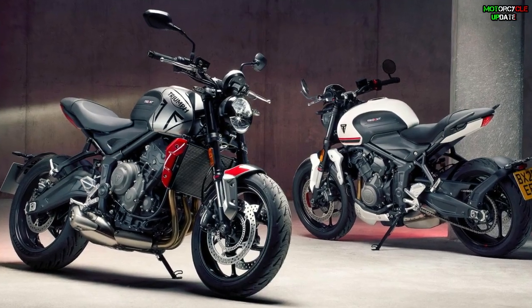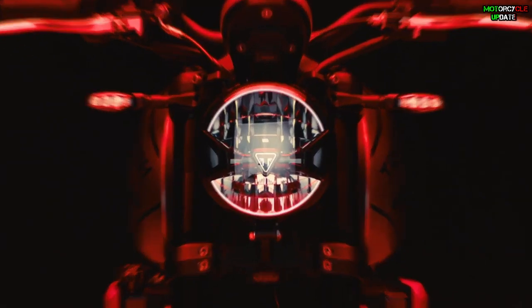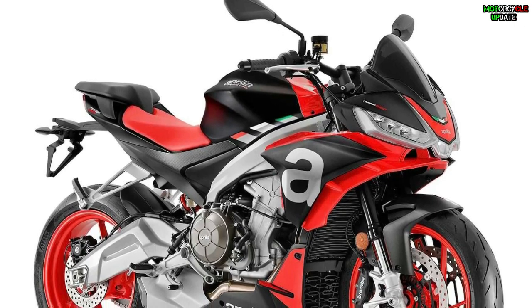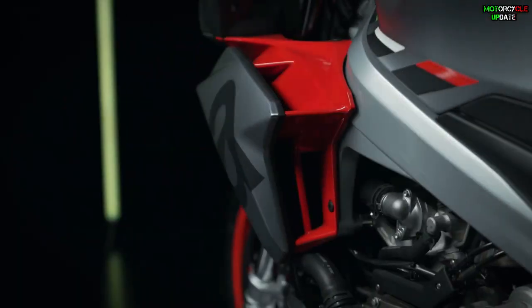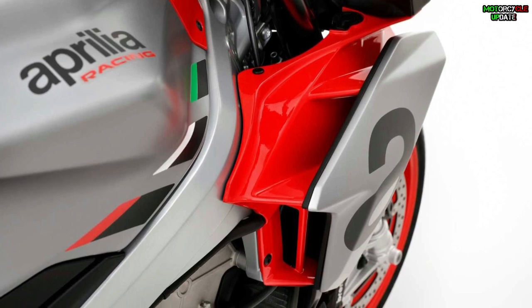Even though both bikes come with 660 in their names, the Tuono and Trident have several differences. First, the design — it depends on you, but for the fairing, unlike other naked bikes in general which simply remove the fairing, the aerodynamic sector of the Aprilia Tuono 660 is important. The winglet on the side of its body is designed with double layers.